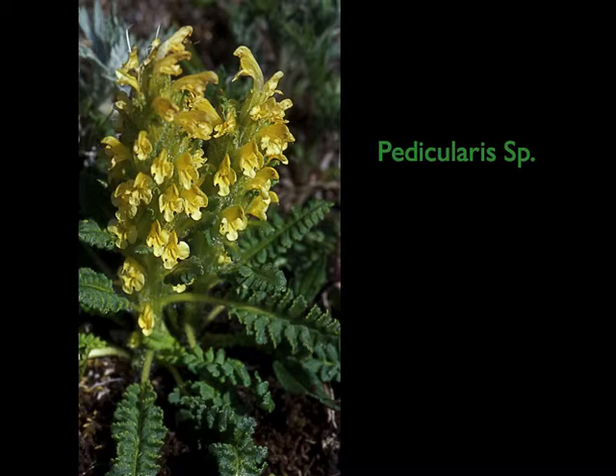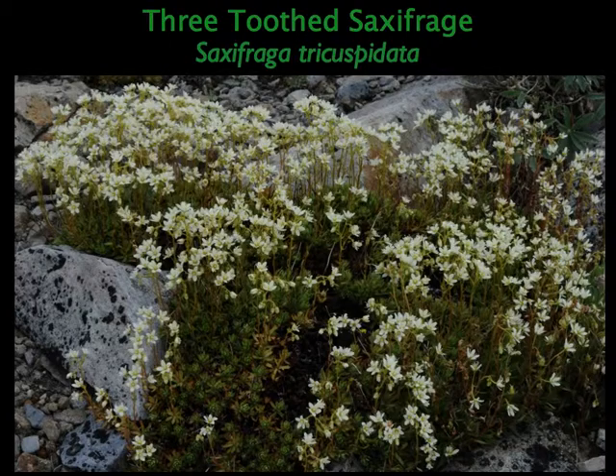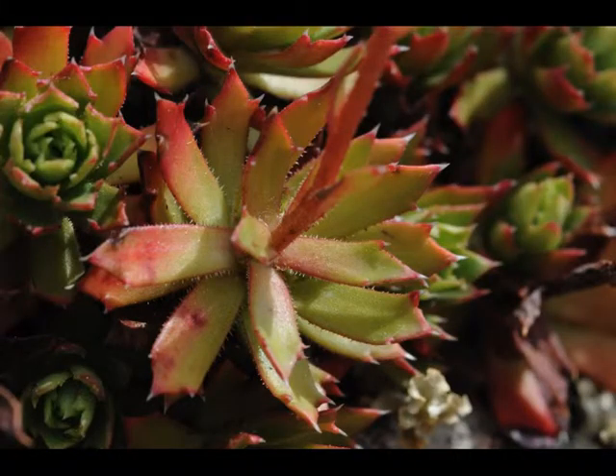The alpine forget-me-not has tiny, tiny flowers — six, seven millimeters across — but they are so bright that you can see them from walking height. It's one you can see without stooping down. And the three-tooth saxifrage is one of the easier saxifrages to recognize because of the three sharp teeth on the leaf. Very small flowers, but very beautiful. Those sharp teeth on the leaves make you very cautious about where you put your hand down because they are stiff and sharp.